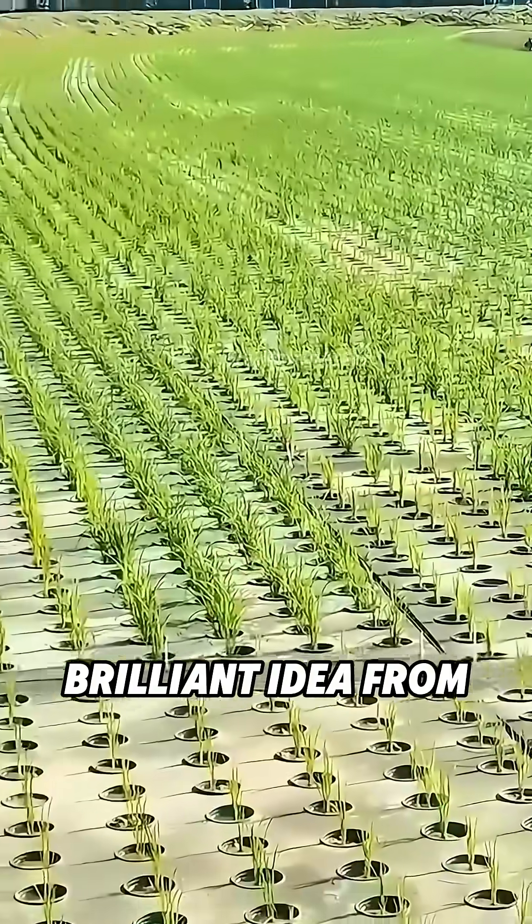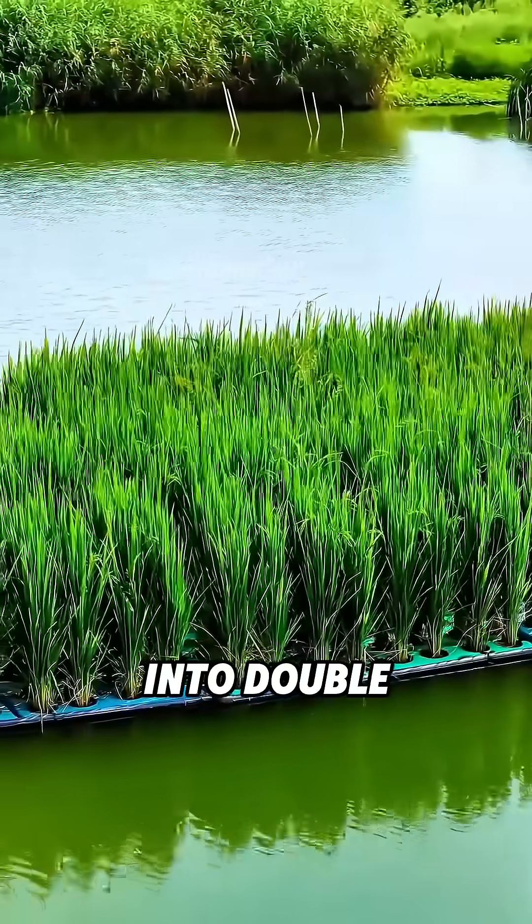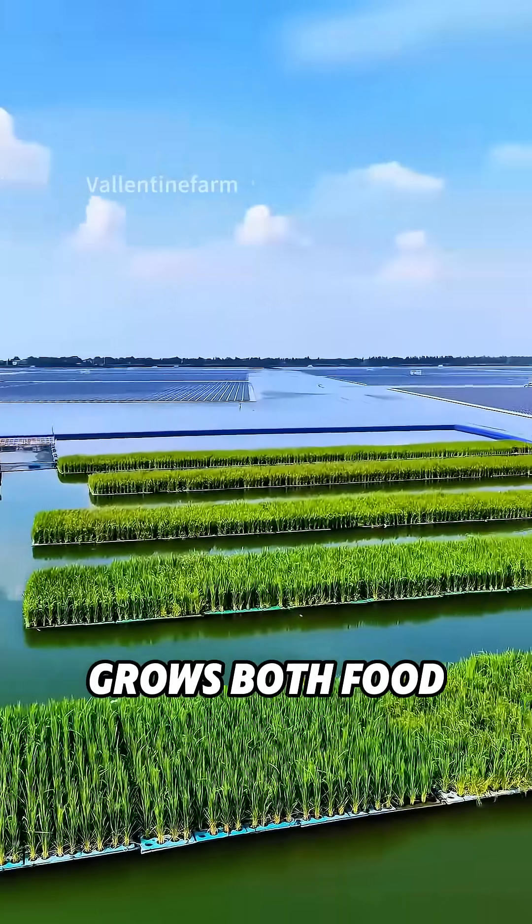This simple yet brilliant idea from China turns unused reservoirs and flooded lands into double harvest zones, where one stretch of water now grows both food and life.